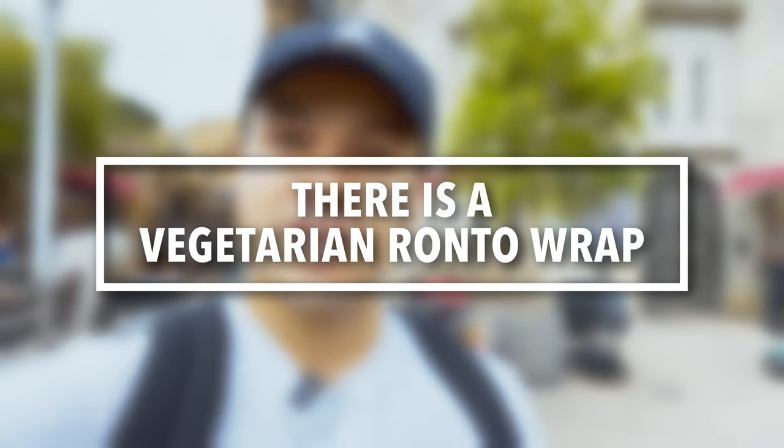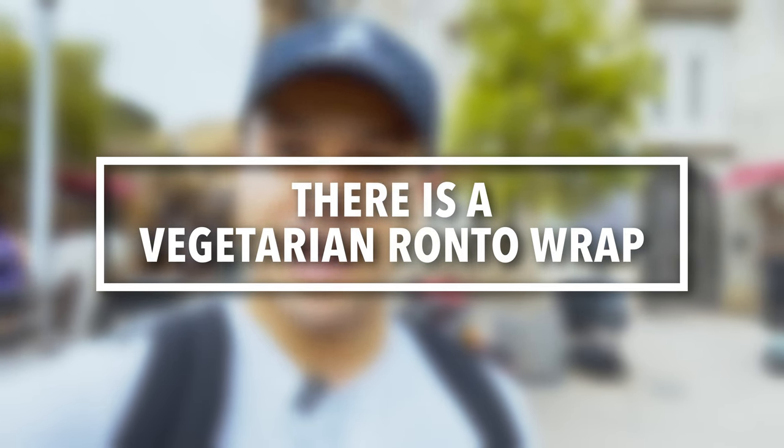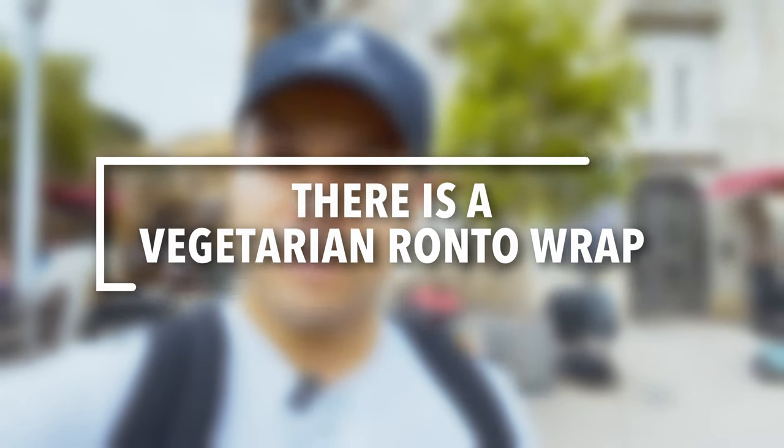For food, we're here at Docking Bay 7 — one of my favorite items in Hollywood Studios is the Ronto Wrap. An important tip: there is actually a vegetarian option available, so don't let it stop you if you're a vegetarian from coming to try the Ronto Wrap in Galaxy's Edge.